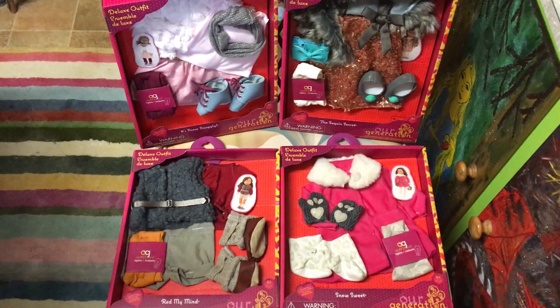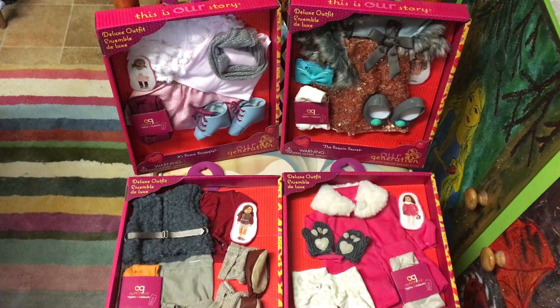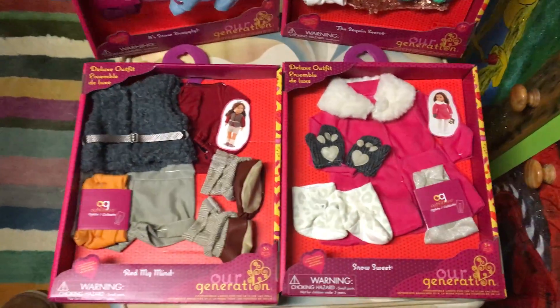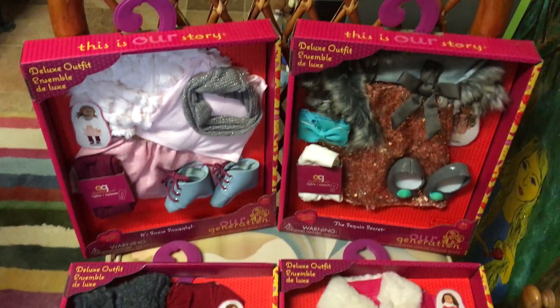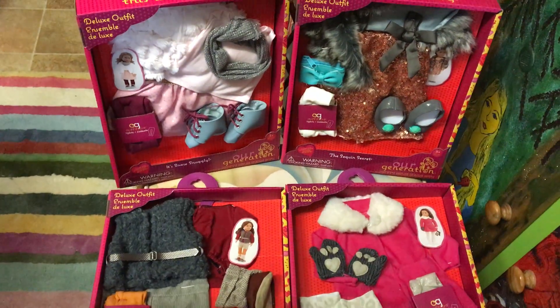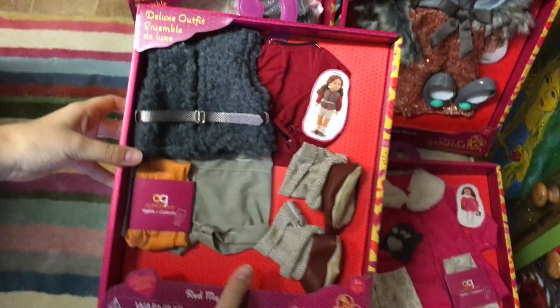Hey guys! So we have four new sets from our Generation 4 American Girl dolls and they are all very beautiful. We are so excited to have them — we haven't seen them before in Australia — so we are very excited to open them. Now I will be showing you a closer look at them.